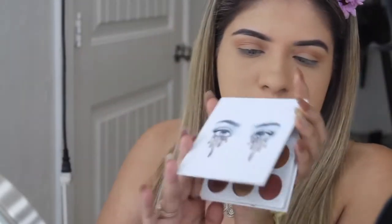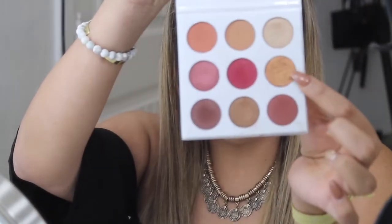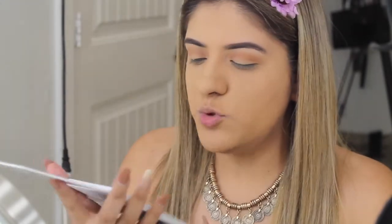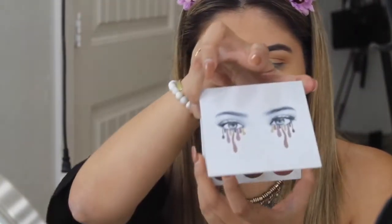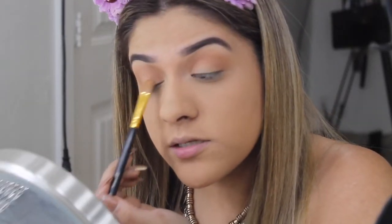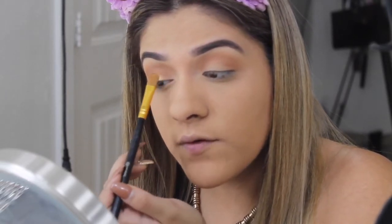I'm basically using two shades for the whole eye look. I'm going into the Kylie Cosmetics Burgundy palette and using a very pretty shimmery shade — I believe it's called Dubai or LA, one of the two. It's super pigmented. I'm taking a flat brush by BH Cosmetics, number 102, and I spray a little MAC Fix Plus on it before going in with the shade. This shimmer is going to go everywhere the burnt orange didn't — basically my whole lid.